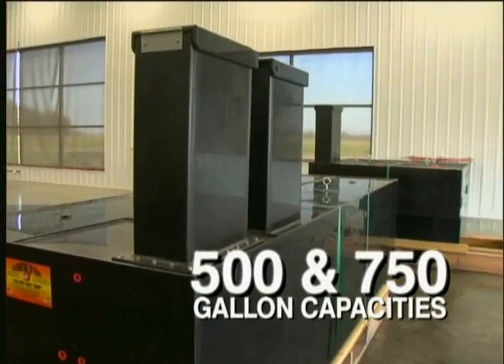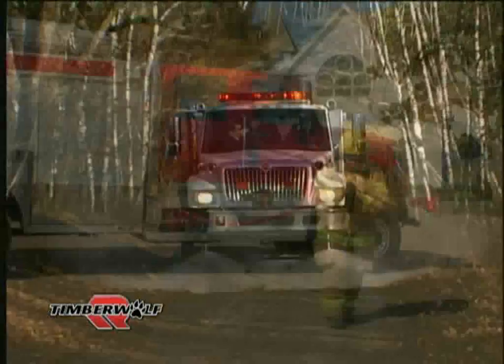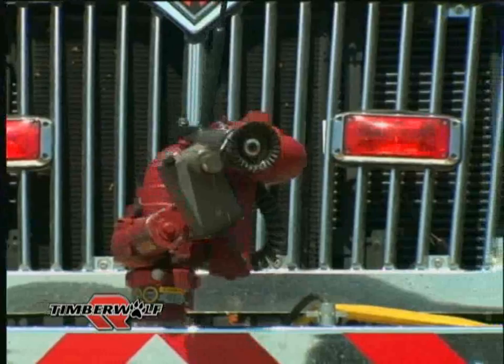Water tank sizes are available in 500 and 750-gallon capacities with integral foam concentrate tanks. High pressure discharges range from booster hose reels recessed in the cab steps, ground sweeper sprayer systems, and the ever-popular in-cab remote-controlled front bumper mounted turret.